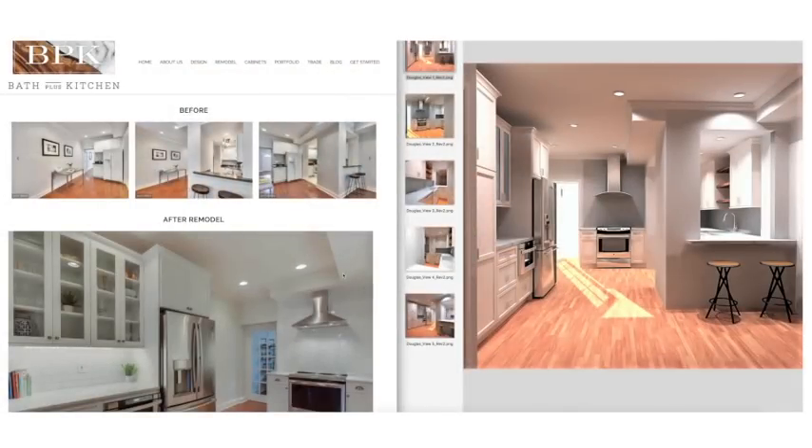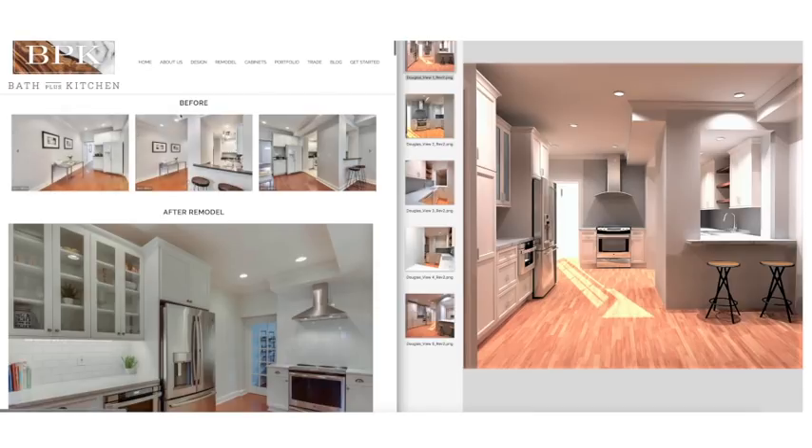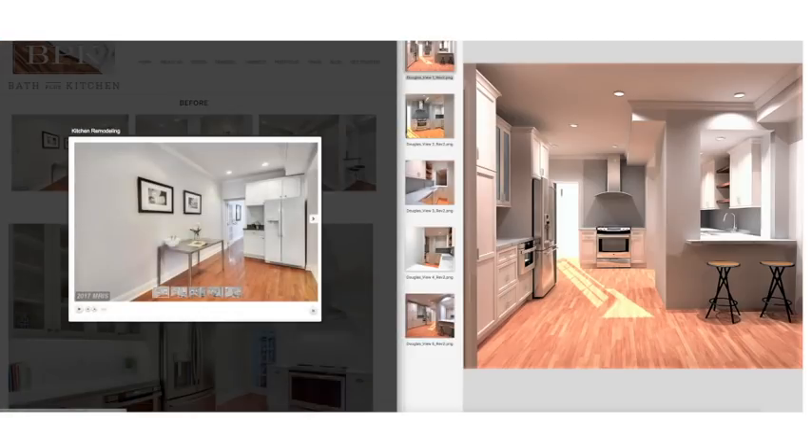Hello, this is Eric with Bath Plus Kitchen. Today we are going to go over a project that we completed recently in southeast Washington DC in a townhouse that was built in the 1920s. On our website you can see the before photos, after photos, and we also have renderings of the kitchen that we'll discuss today.